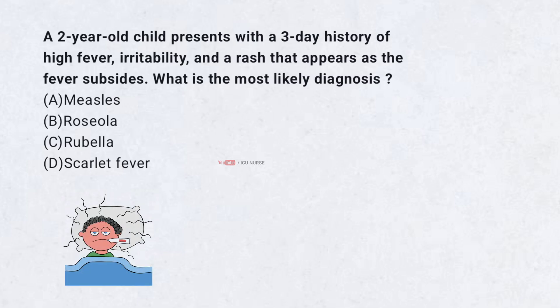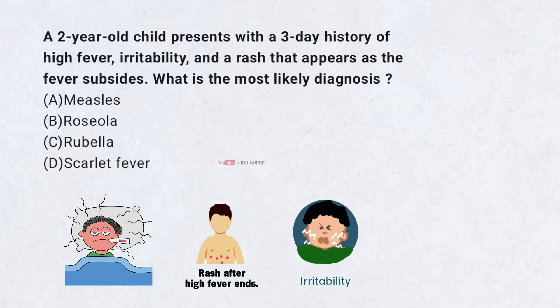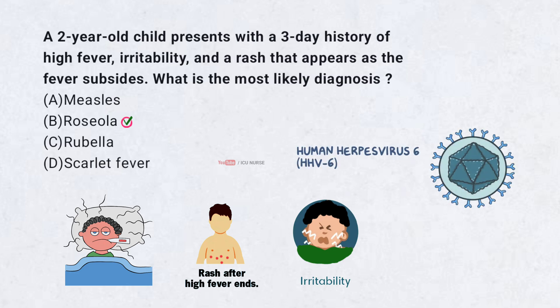A 2-year-old child presents with a 3-day history of high fever, irritability, and a rash that appears as the fever subsides. What is the most likely diagnosis? A. Measles. B. Roseola. C. Rubella. D. Scarlet fever. Correct answer: B. Roseola is caused by human herpesvirus 6 (HHV-6). It is characterized by 3 days of high fever followed by a rash as the fever resolves. The rash is pink, maculopapular, and appears on the trunk before spreading to the extremities. It is a self-limiting condition.